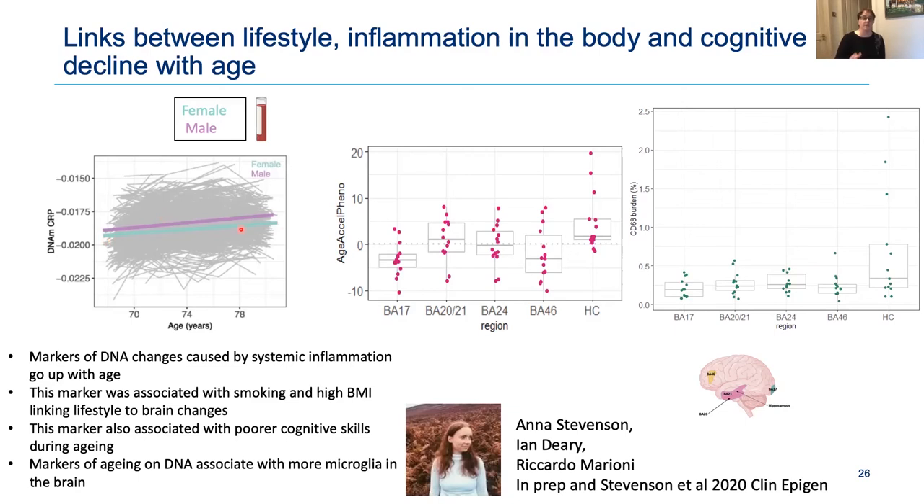We also found that the estimated brain age of the hippocampus — the memory region that degrades most severely in Alzheimer's — is accelerated compared to other brain regions, and that same region had more microglia, one of those inflammatory cell types that accumulates in Alzheimer's. Markers of DNA changes caused by systemic inflammation go up with age and are associated with smoking and high BMI — linking lifestyle to brain changes and to poor cognitive skills during aging.